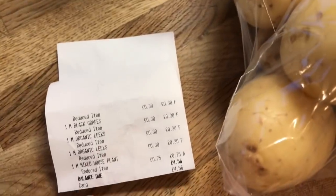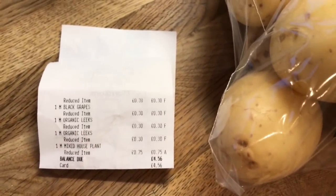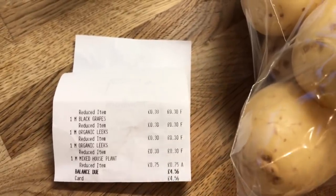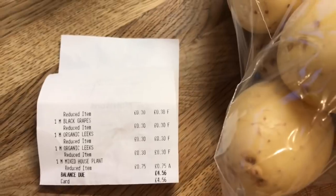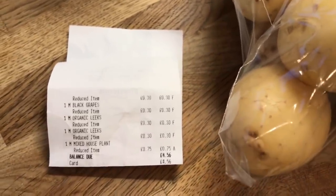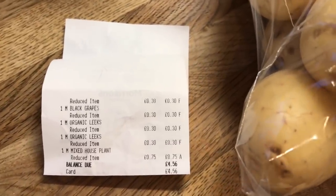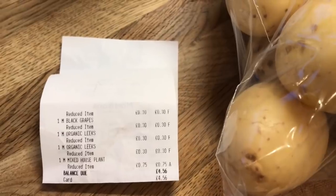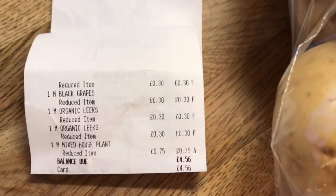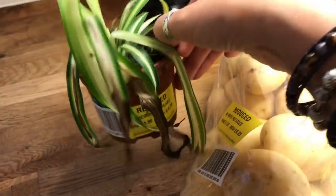We did go to Morrison's but after Aldi, so I've got a few doubles. I knew walking around Aldi that I'd probably find potatoes and other things, but you're not guaranteed what you'll find on sale, and we went a little bit early. Anyway, we spent four pounds and 56p in Morrison's, and I got this little sad house plant — 75p — I'm sure I can bring it back to life.